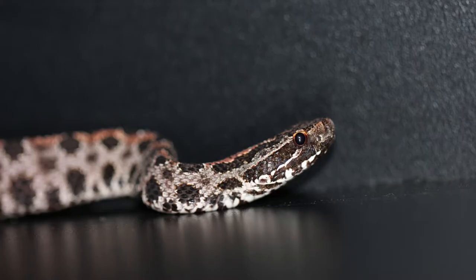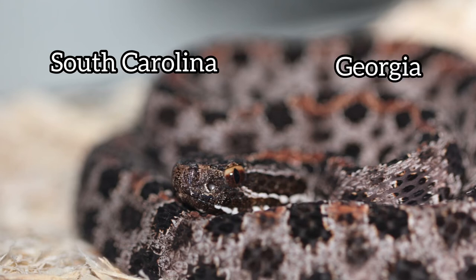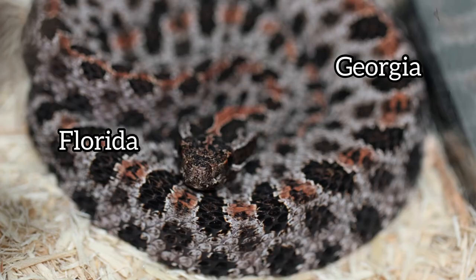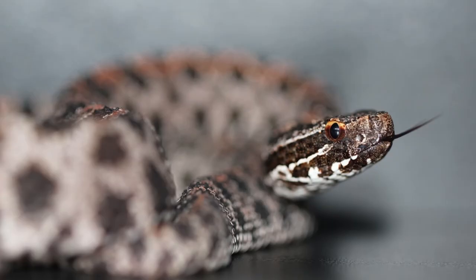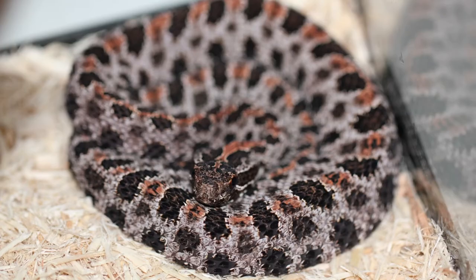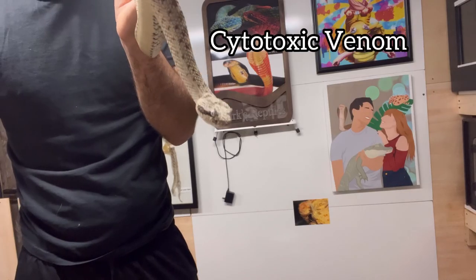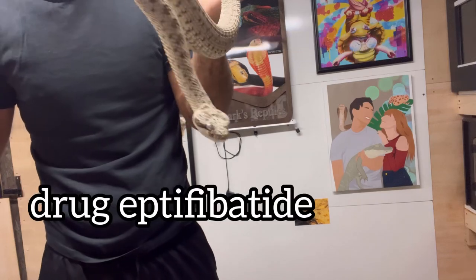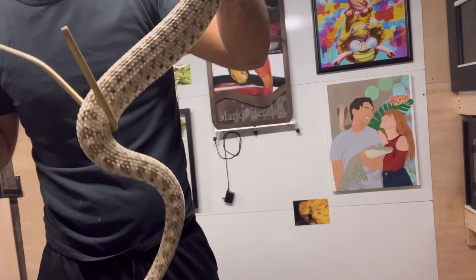Sistrurus miliarius barbouri, the dusky pygmy rattlesnake, is found in South Carolina, southern Georgia, all of Florida, southern Alabama, and southeastern Mississippi. They're small as well, about 14 to 30 inches. Their venom — as I mentioned in the previous rattlesnake video — has been used for stopping heart attacks. It's cytotoxic venom; the drug name is eptifibatide, and it prevents clotting during a heart attack.